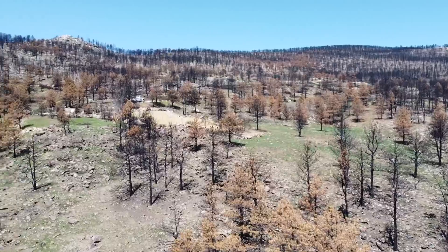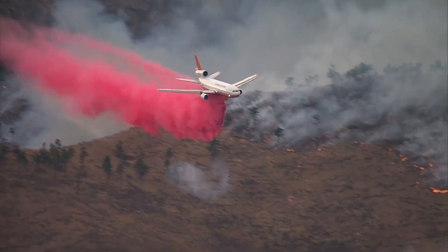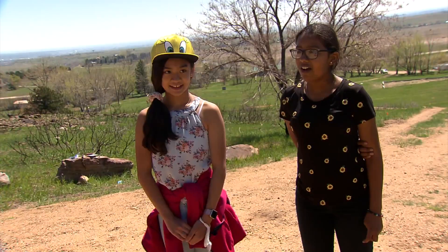Like, we could see stuff we couldn't really see otherwise. They were looking at land that burned in last year's Calwood fire in Boulder County. They used the drones and their own observational skills to see what the habitat looked like for plants and animals. We saw hawks.